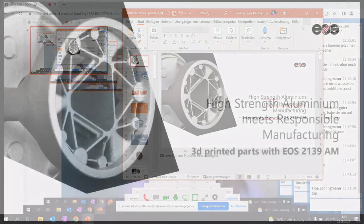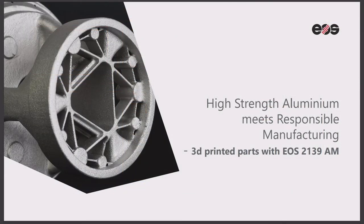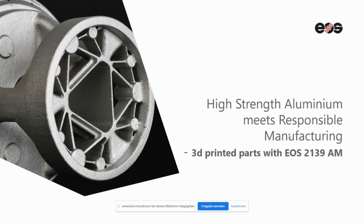Thank you very much for that kind introduction. Sorry that I'm not joining in person — I had a very bad cold and so I avoided traveling. I will show you my presentation now online and share my screen with you. So: high strength aluminum alloy meets responsible manufacturing, and 3D printed parts with EOS 2139 — that's my topic today.